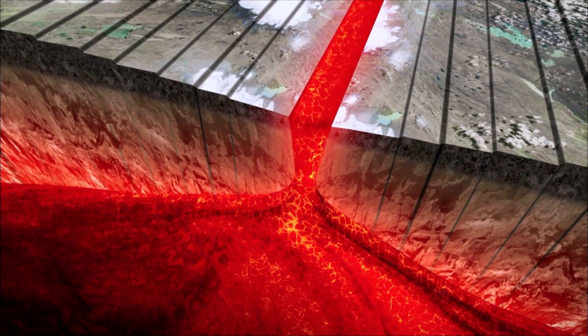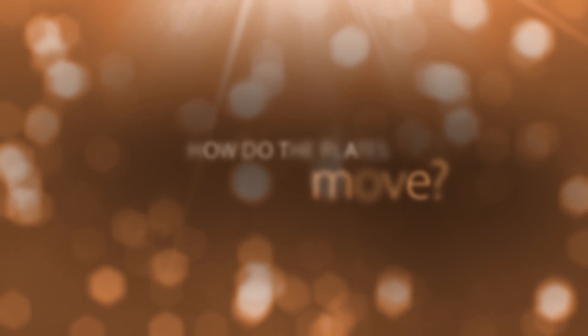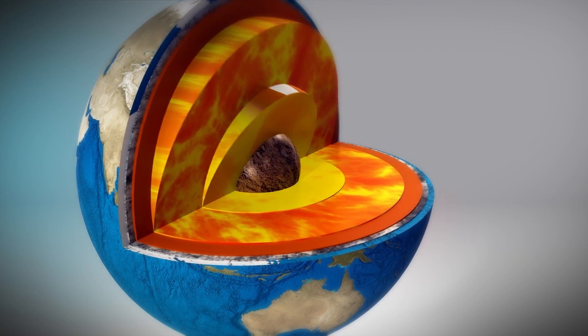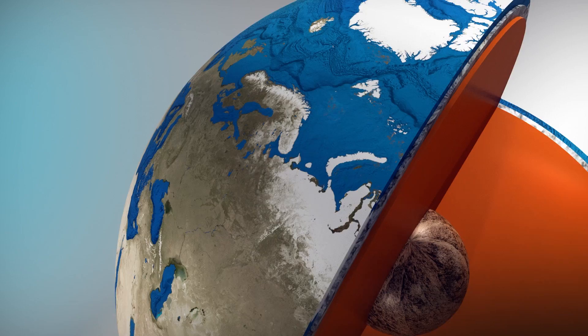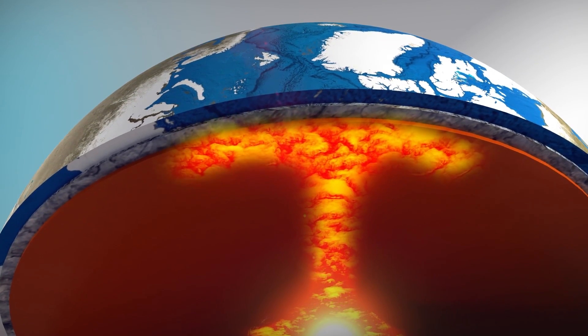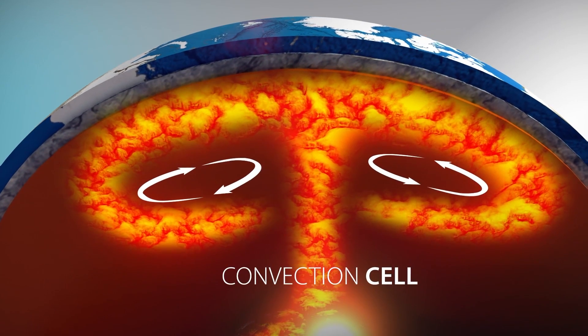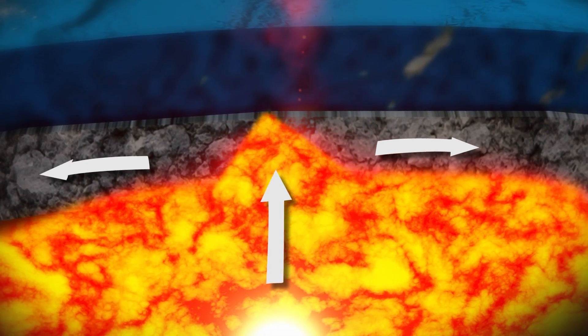And unlike Wegener, scientists today have much more plausible ideas about how it happens. One popular idea is that intense heat deep in the Earth's core causes molten rock in the mantle to become less dense and rise. As it nears the surface, it cools and becomes denser, causing it to sink back down. This circular pattern of movement is called a convection cell. At divergent ridges, these cells slowly push the plates apart as magma seeps in to fill the gap. As the magma cools, it hardens into new ocean crust, pushing the older crust out of the way.